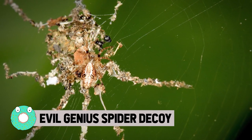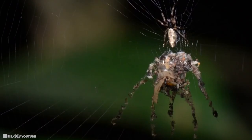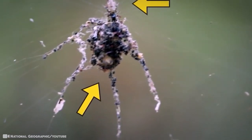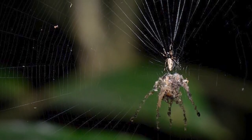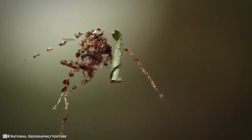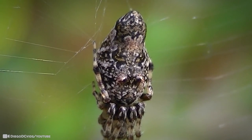Evil Genius Spider Decoy. Found for the first time near the Amazon, these cyclosa spiders do something a little creepy to fool predators — they build giant replicas of themselves out of insect corpses. These much bigger, elaborate decoy spiders hang in their web to trick anything that wants to eat them. The artful arthropod crafts its decoys from dead insects, debris, and leaves as a defense mechanism. It's believed to be a new species — a genus that includes other sculpting arachnids, but none of which have been observed to build replicas with multiple spidery legs.